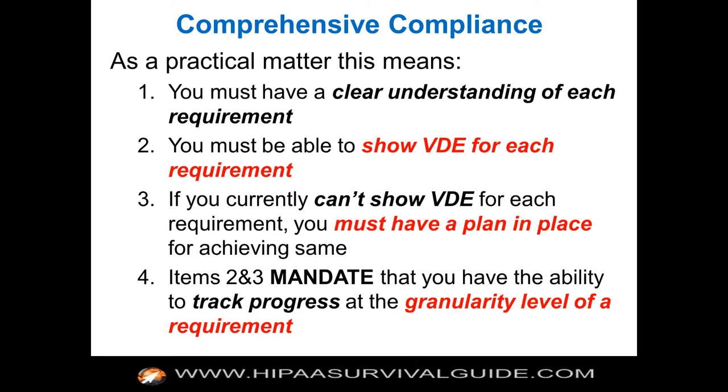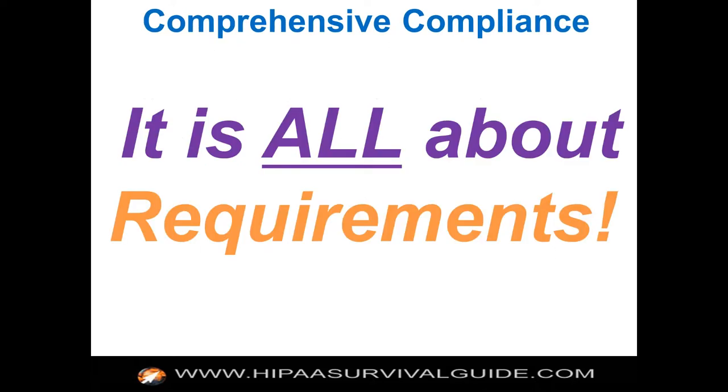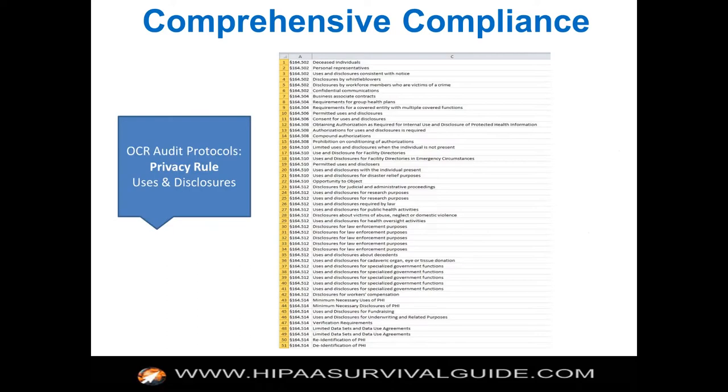Items 2 and 3 mandate that you have the ability to track progress at the granularity level of a requirement. It's really all about requirements. You're launching an initiative — you should be meeting and checking off the requirements. You can search for 'HHS audit protocol' or 'HIPAA audit protocol' and you will find the website where they list the requirements by rule.